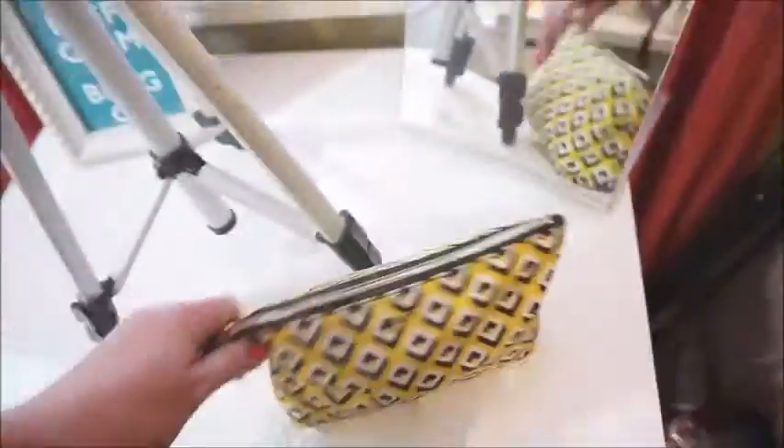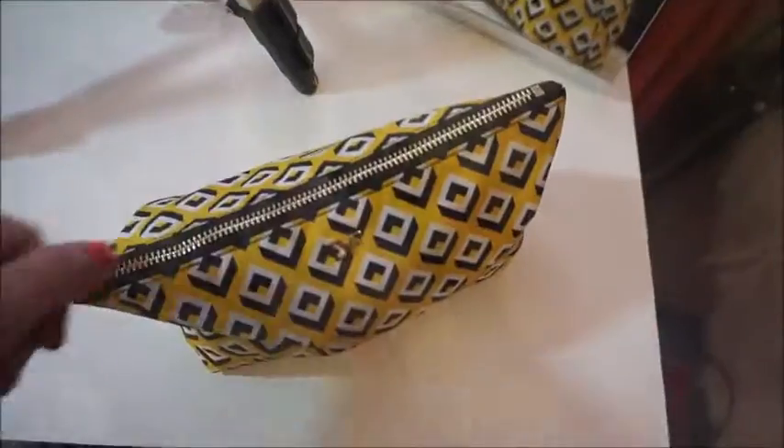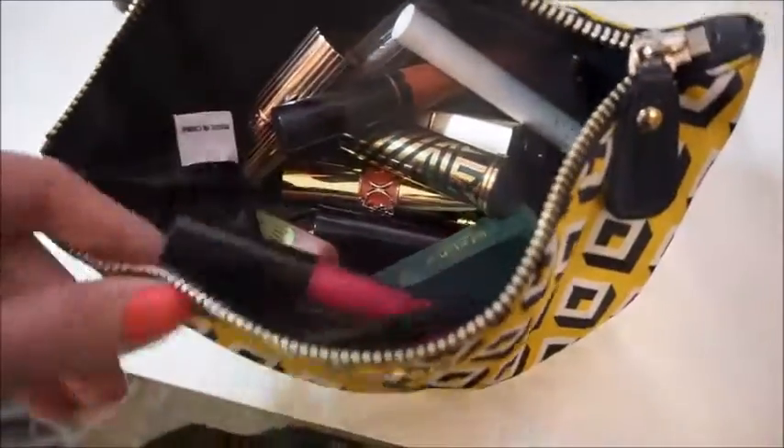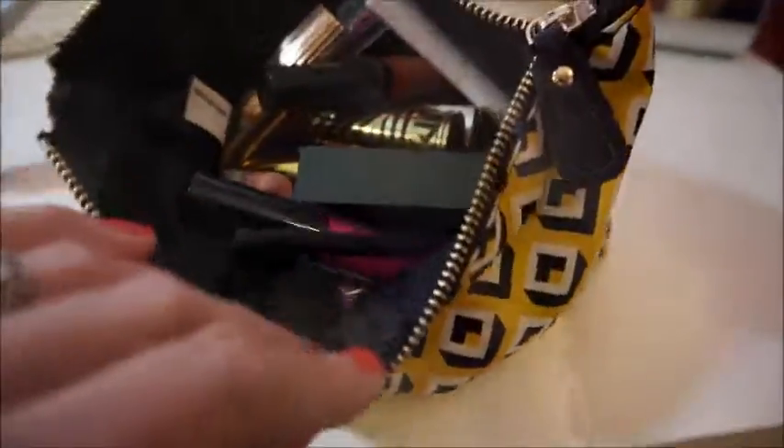Also in here is my makeup bag, which I need to go through because honestly it's all lipsticks — more and more lipsticks, it's kind of ridiculous. I need to just get a grip and get rid of some of these lipsticks from this bag and put in things I'll actually really need. I don't need to carry 30 lipsticks with me at the same time.